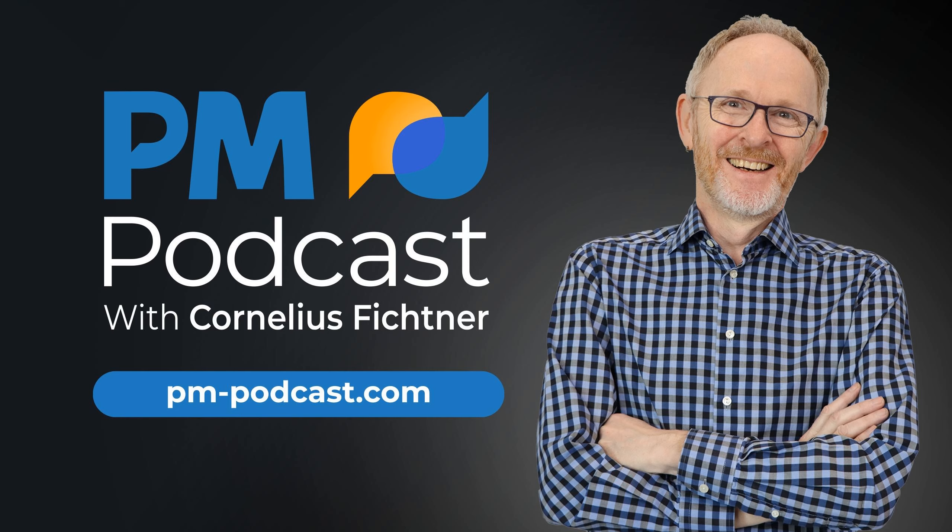Are you planning on becoming PMI-ACP certified? Our sister podcast, the Agile PrepCast, is the answer. It's a complete PMI-ACP workshop that you can watch or listen to, just like you listen to this podcast right here. Please go to pm-prepcast.com/agile to learn more and be twice as agile for half the price you'd have to pay elsewhere.